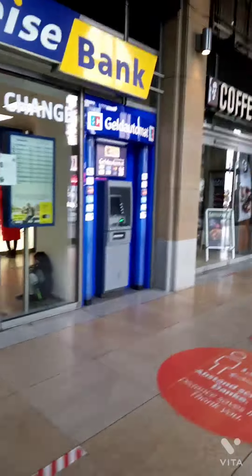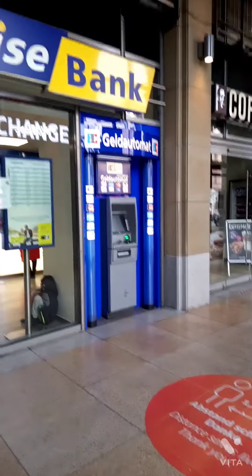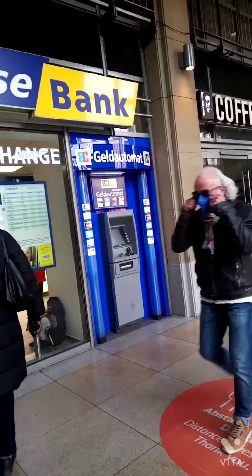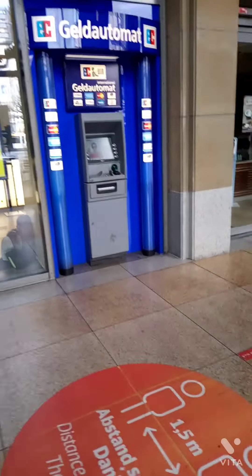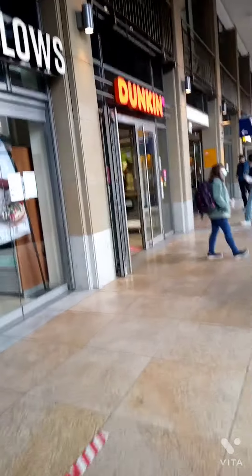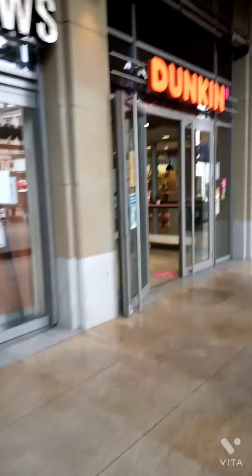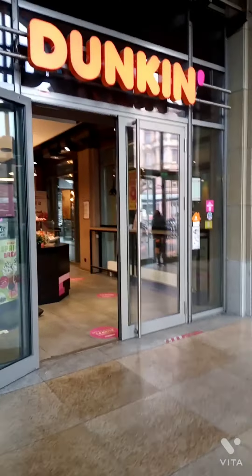You can exchange your money here at this place inside the station itself — it's called Reise Bank. And then of course you have Dunkin' for some donuts and McDonald's as well.